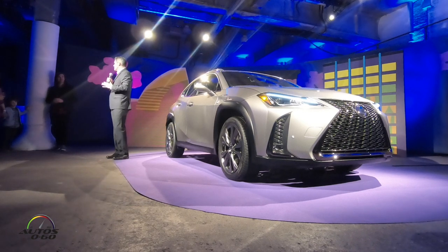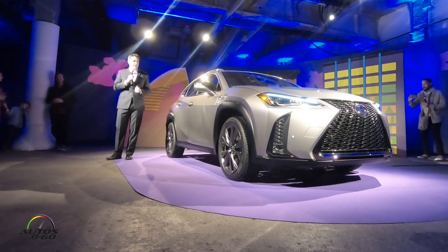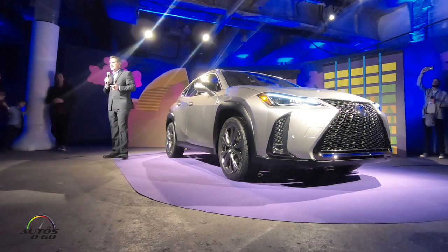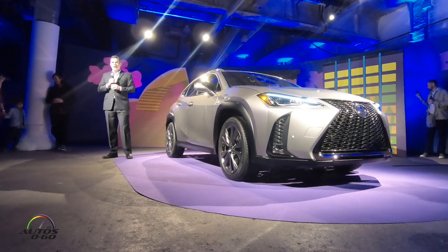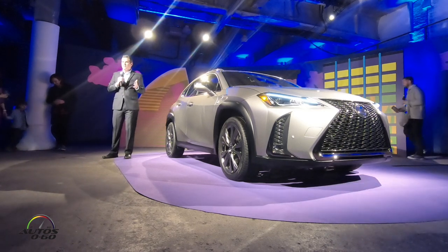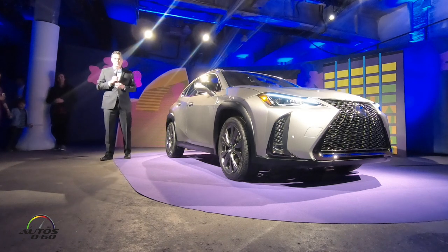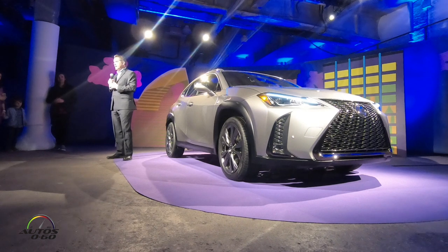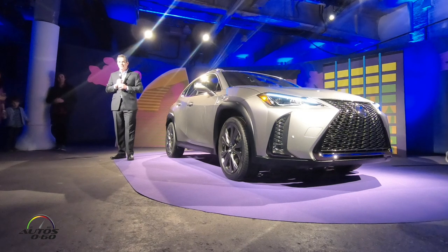We're very excited about the technology on this car. First and foremost, it will have Apple CarPlay — a very exciting enhancement. It will also have Amazon Alexa integration, so car to home and home to car. And Lexus' commitment to safety continues — it will have the Lexus Safety System Plus in this vehicle. I draw your attention to the press release, which captures a lot more of the amazing technology on this car.